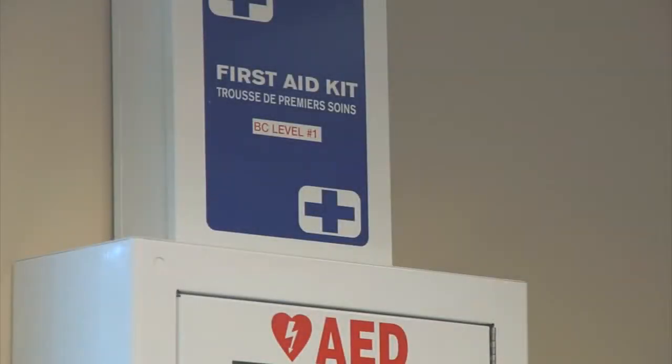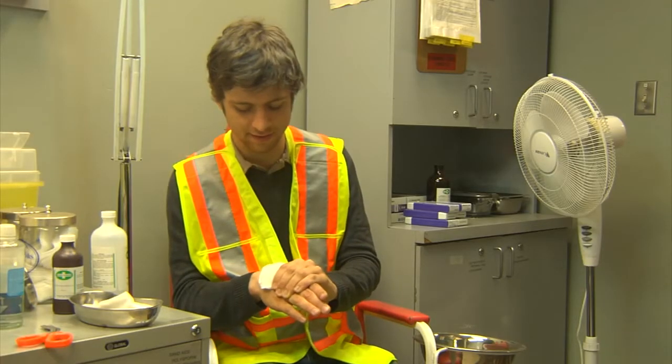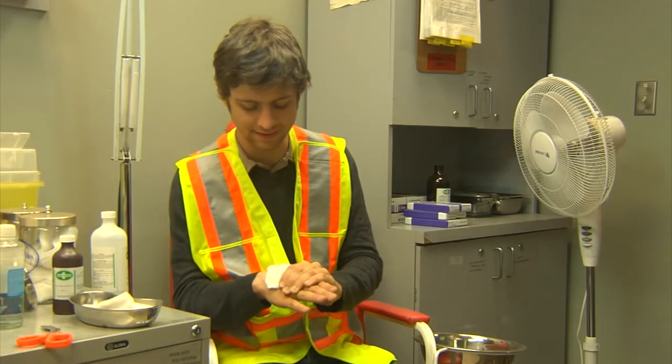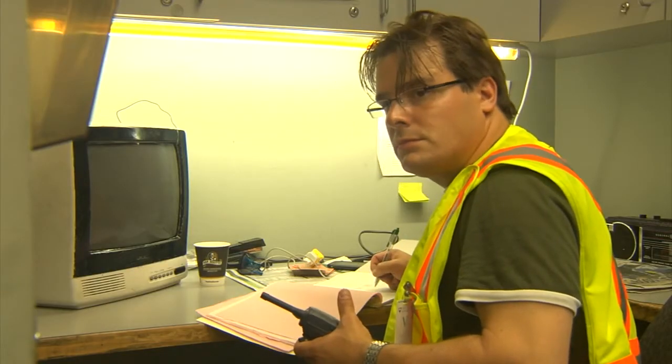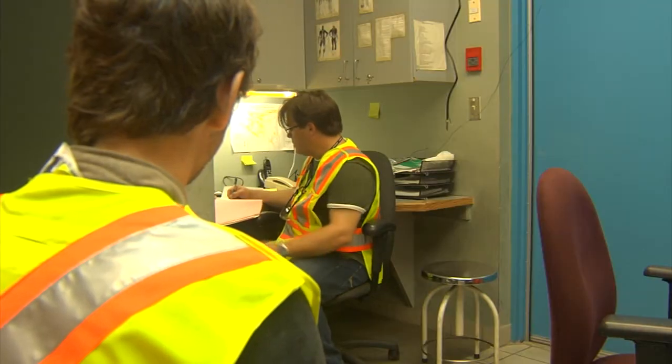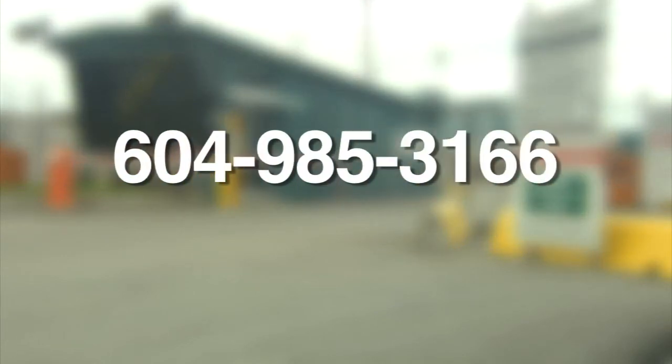If you are injured while on site, you will receive first aid or be taken to the off-site medical provider for treatment. If you are injured or involved in an incident, you are expected to participate in the facility's incident investigation by providing the details of the incident. Contact the security guard house for general inquiries at phone 604-985-3166.